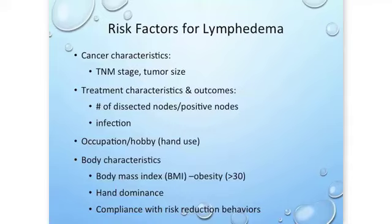Other things more in our control include occupation and hand use. People who have high use of their hand in their job or lifestyle may be more inclined to develop lymphedema, but people who don't use their at-risk arm or leg at all can also be susceptible. Certain body characteristics also predispose people, for example obesity — a body mass index greater than 30 puts you at higher risk for developing lymphedema.